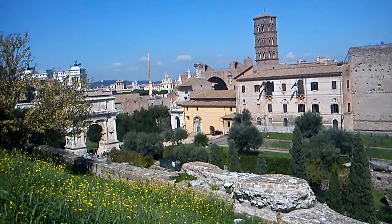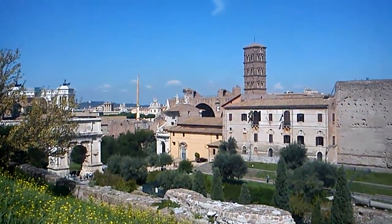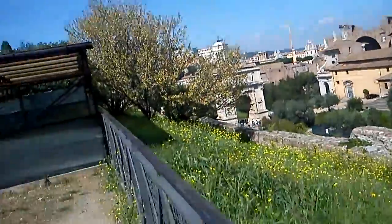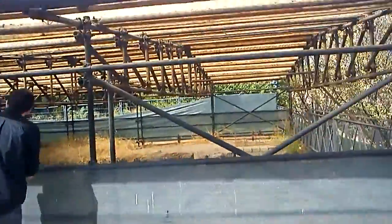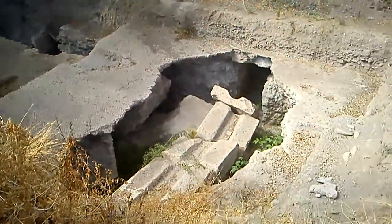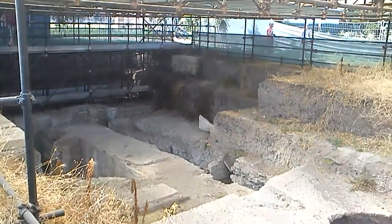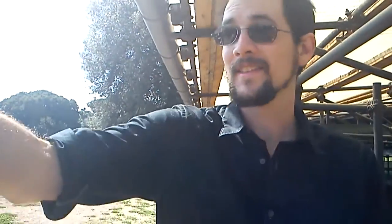There's a huge pool down there and there's an archway. We're not allowed to go in here, but this is cool — ruins! We'll probably cut it here and then come back when we are inside the Colosseum.